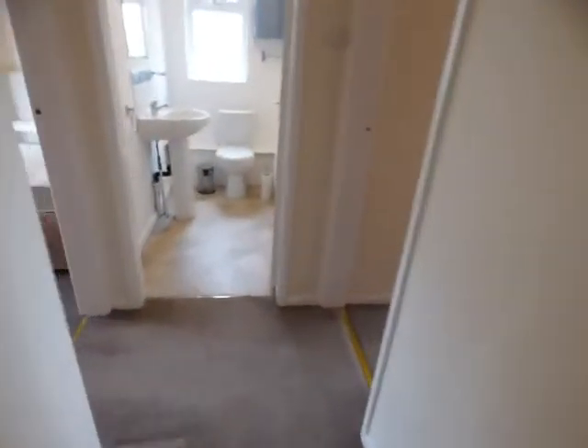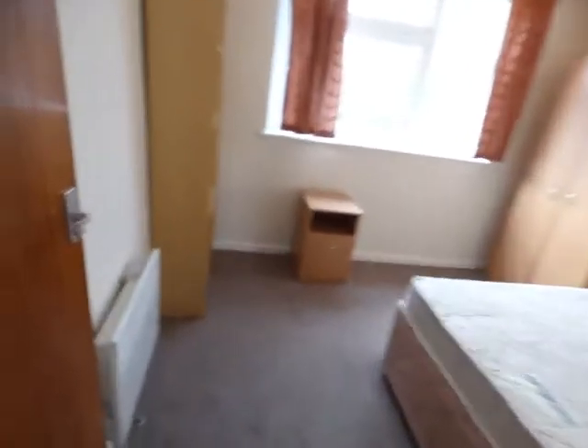Then we go down the hallway. Bedroom on the left is the second bedroom, a good-sized double.